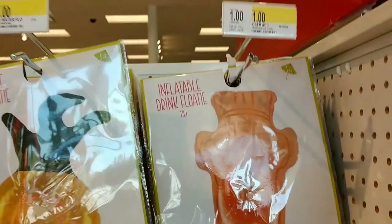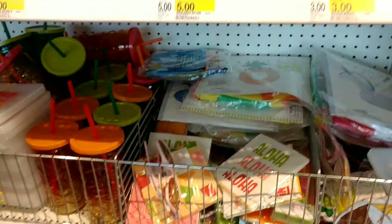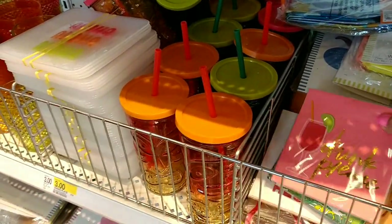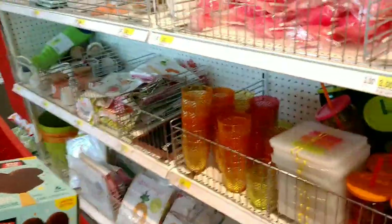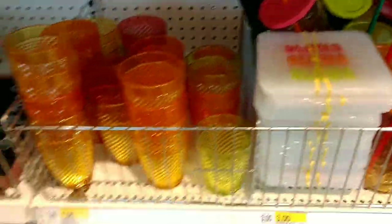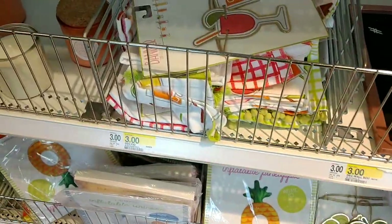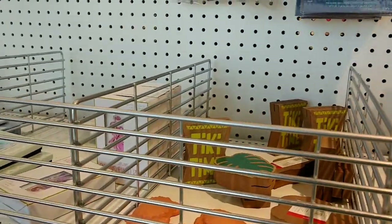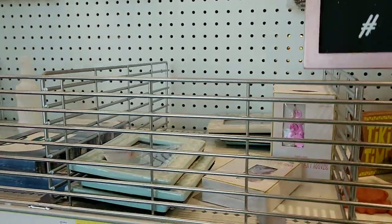Here we are in the dollar spot in my Target. They have some super cute tiki stuff — nice if you're going to have a luau or a Hawaiian-themed party. Here I'm looking for napkins because I love to put some cutesy napkins in with my daughter's lunch. And here you have a whole bunch of inflatable things, candles, and a lot of cute tiki stuff. Everything is about $5 and under.